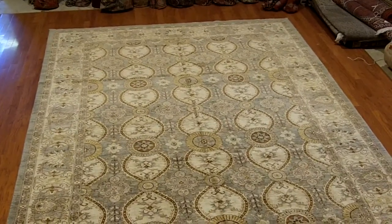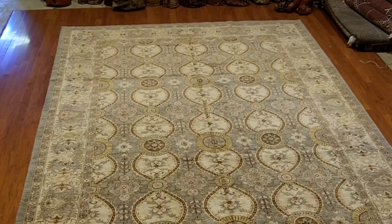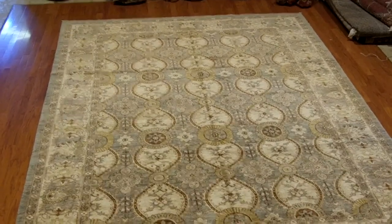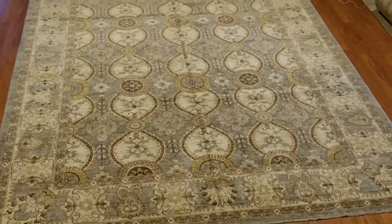So often we hear, 'I got this rug from my grandparents.' Well, someday your children may take a rug like this — still in very nice, serviceable condition, holding up well — and they'll say, 'This is something I got from my grandparents.'